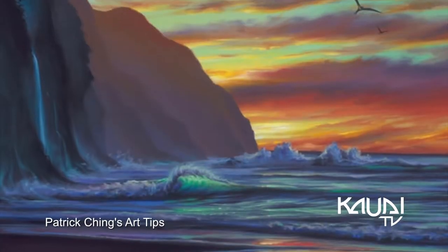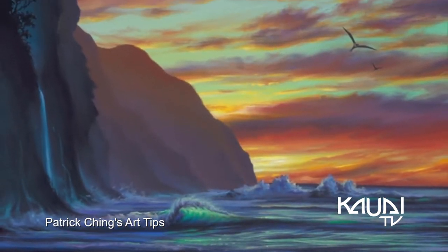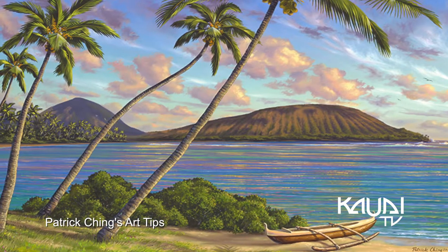One of the most spectacular things an artist can paint are sunsets. They're also one of the most difficult. Sunsets place opposite or complementary colors against each other, causing an exciting feast for the eyes.